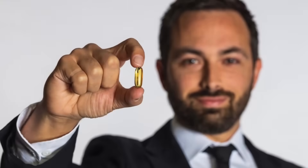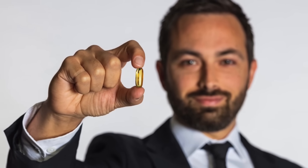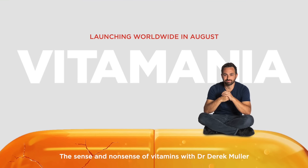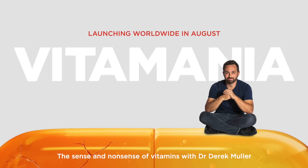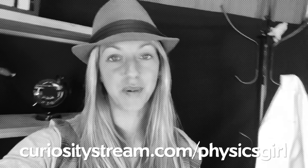Thanks to CuriosityStream for supporting PBS Digital Studios. CuriosityStream is a subscription streaming service that offers documentaries and non-fiction titles from a variety of filmmakers, including CuriosityStream originals. You could check out Vitamania, a documentary hosted by Derek Muller himself — the world streaming premiere is on CuriosityStream on August 2nd. Vitamania is all about the $100 billion vitamin and supplement industry. Go to curiositystream.com/physicsgirl and use promo code physics girl during the signup process.